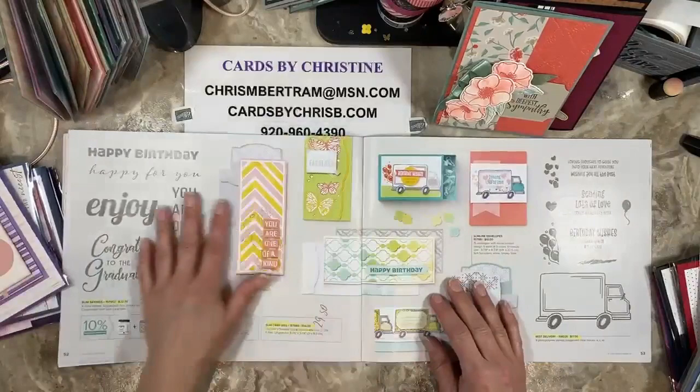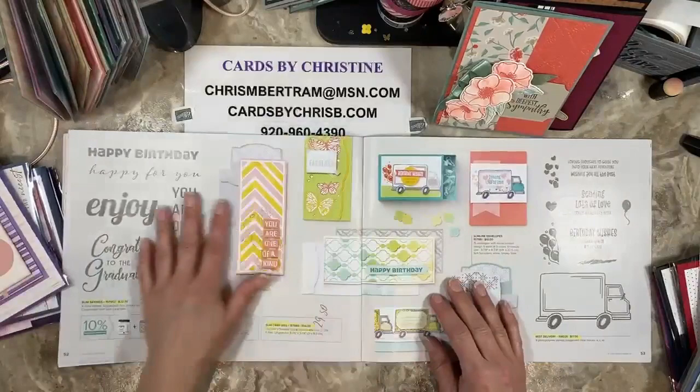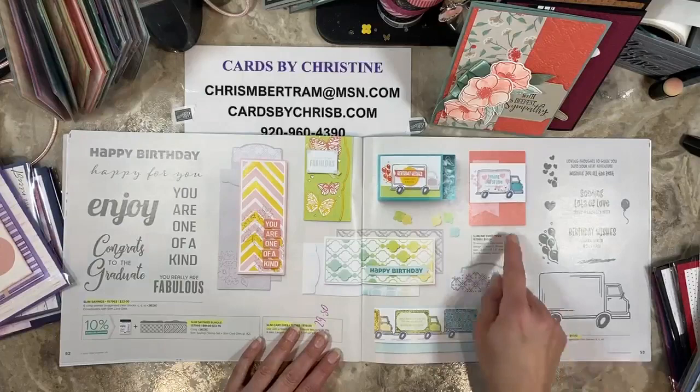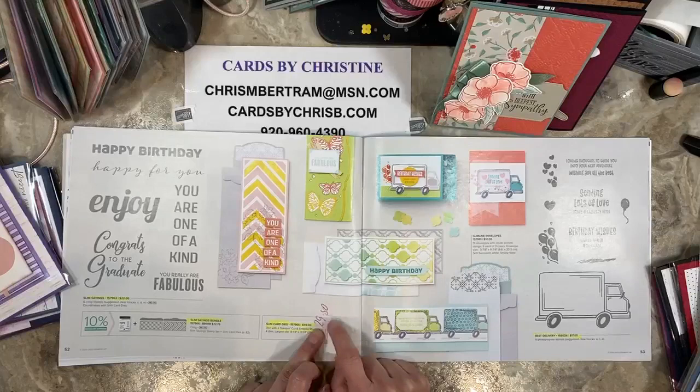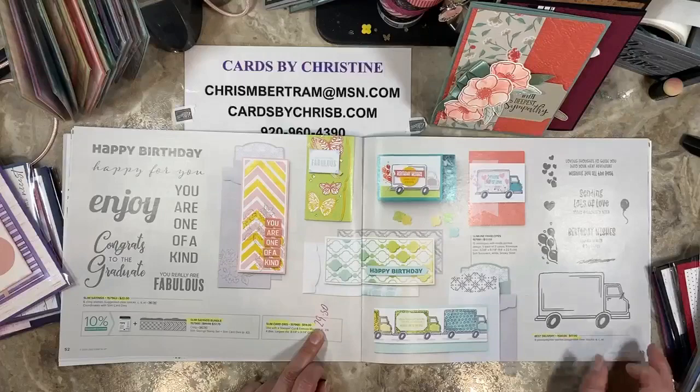Happy and Heartfelt is also retiring — that one is going away. The Slim Sayings is going away. Best Delivery is going away. These slimline envelopes are carrying over and are in the annual catalog. The dies here are $29.50 — they are reduced, half price. If you are in the market for those dies, now is the time to get them. Best Delivery is retired too — all this stuff is going away.